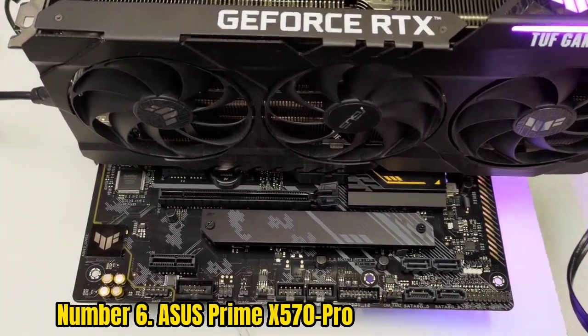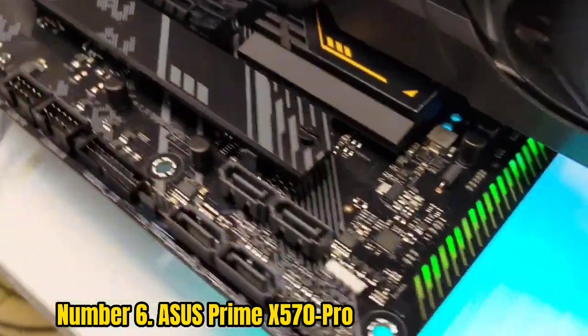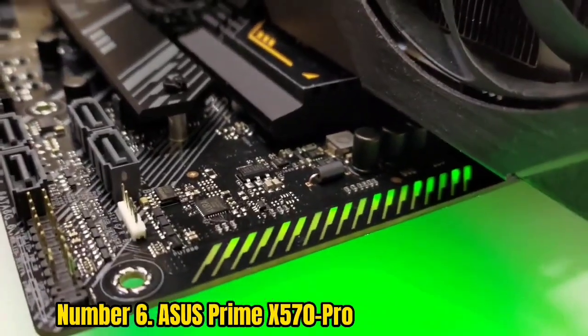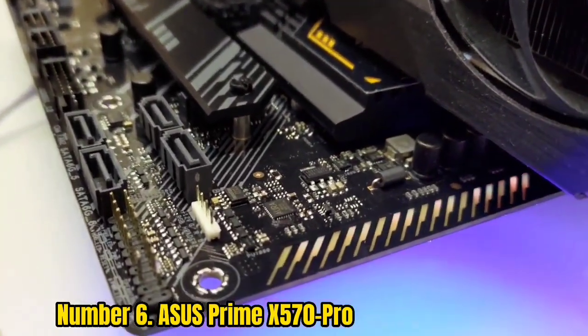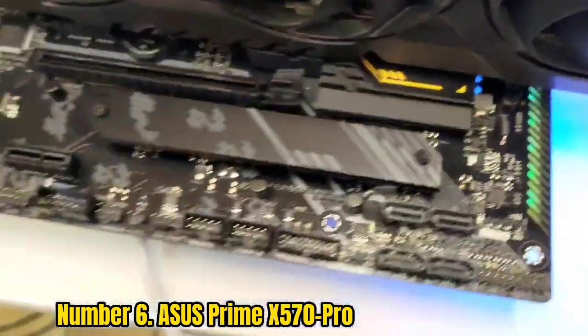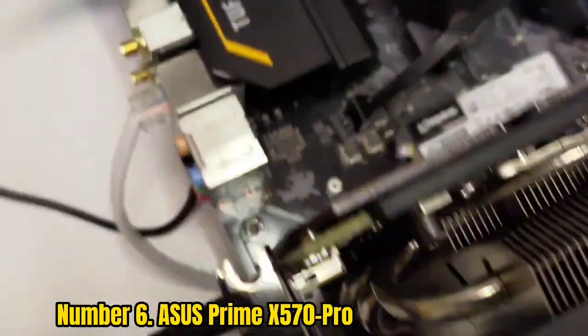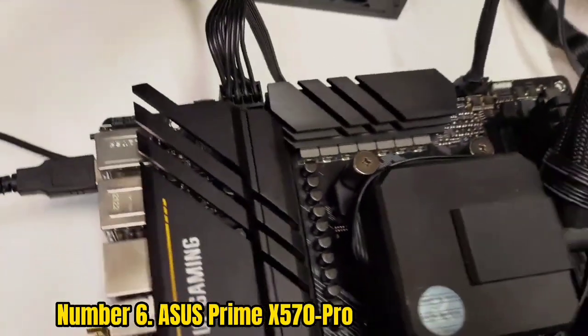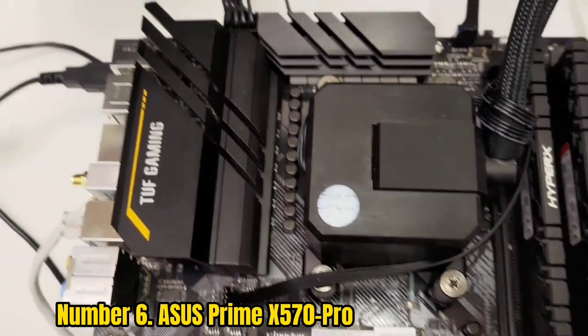Number 6: Asus Prime X570 Pro. We will be talking about yet another motherboard from manufacturing giant Asus. By now, you should see the quality and high standard the company operates at, since it has been able to place three of its products into our list for their unique reasons. Let's look at the Asus Prime X570 Pro.